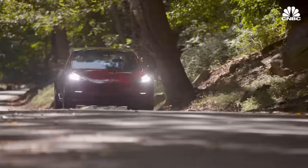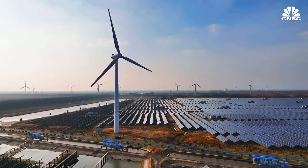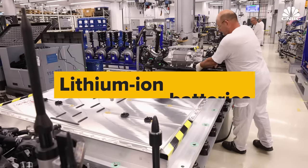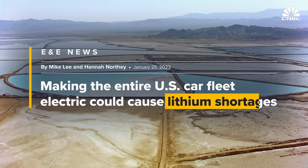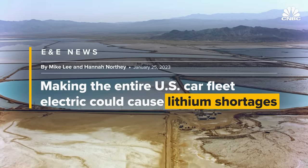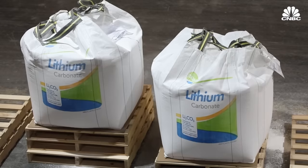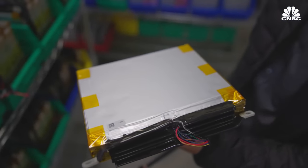The future is electric. Everything from cars to consumer electronics to renewable energy storage is dependent on our ability to build more and better batteries. Today, lithium ion batteries dominate those markets. But demand for the critical minerals needed to make lithium ion batteries is predicted to outstrip supply. That, combined with cost considerations and concerns over energy security, are leading companies and countries to consider alternative battery chemistries.